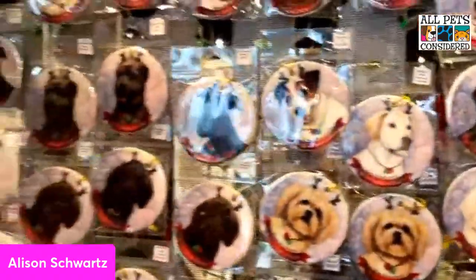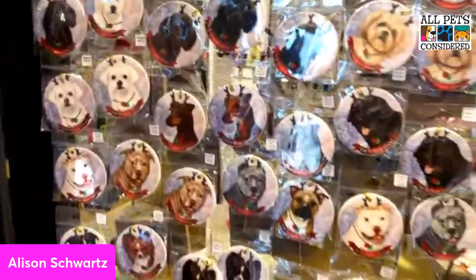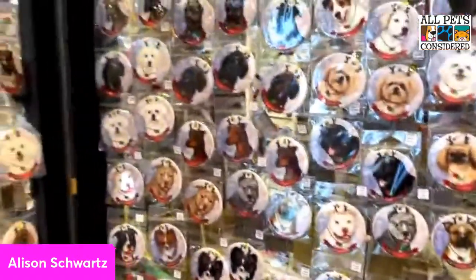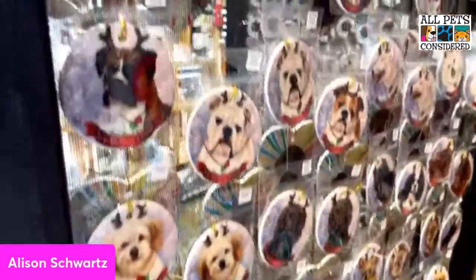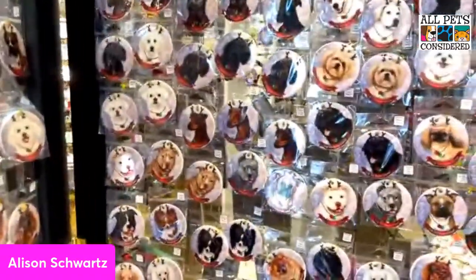These are great little ceramic ornaments and they're $12.99. They have great artwork on them and are so cute. We have ones and twos of different breeds.